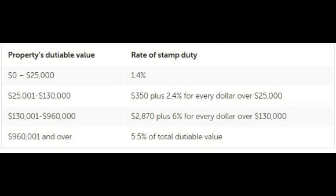$130,000 to $960,000 would have a rate of stamp duty of $2,870 plus 6% for every dollar over $130,000. Finally, a property with a dutiable value of over $960,001 would incur a rate of 5.5% of the total dutiable value.